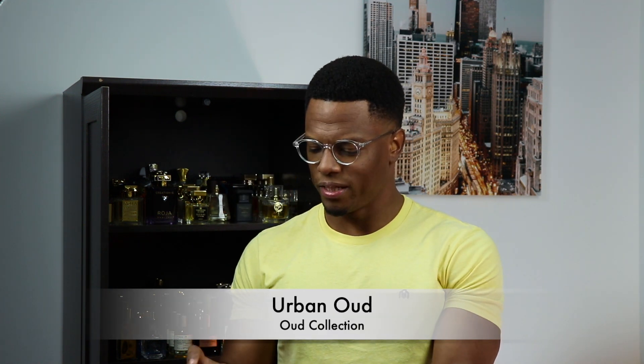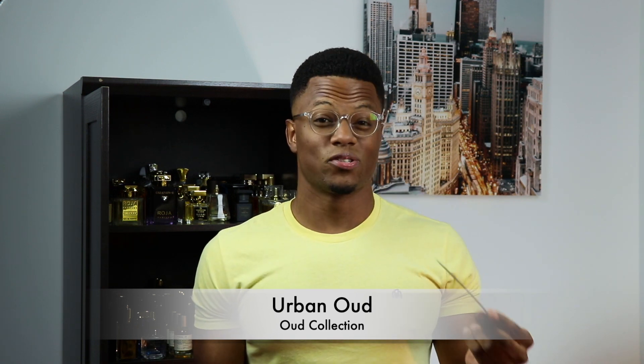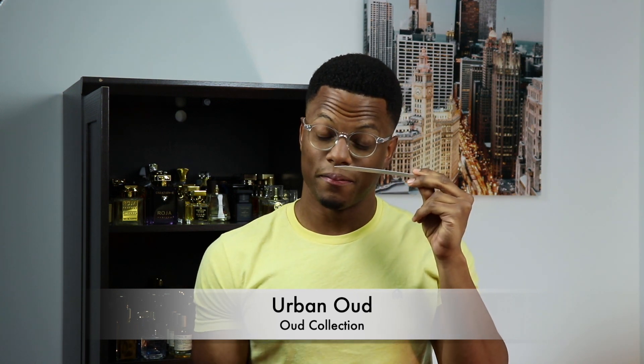This first one up is called Urban Oud. I think this might be one of their newer releases, maybe from last year or the year before. This fragrance I have an interesting relationship with because there's something in here that reminds me of my childhood — I can't place it. Scent is very powerful, especially when it relates to memory. I get a visceral experience with this. I can't say this is my favorite one; this is at the bottom for me. But it is a profile that I think a lot of people would enjoy. It is very, very spicy and hot.